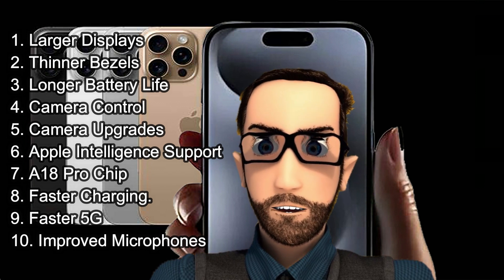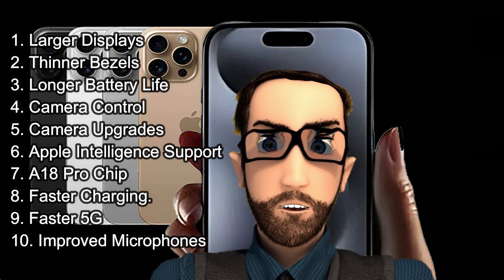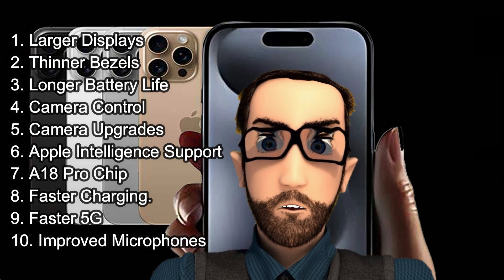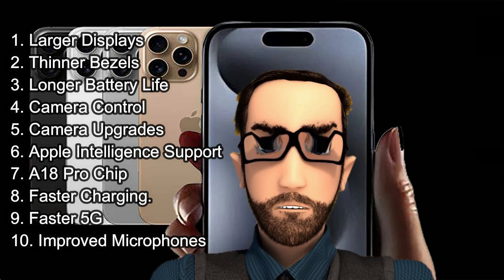Pre-orders for the iPhone 16 series will commence on Friday, September 13th, with the official release scheduled for Friday, September 20th. For more in-depth reviews, please subscribe to my channel.